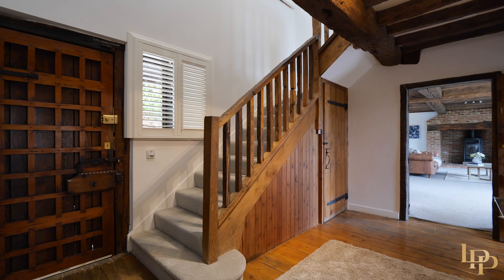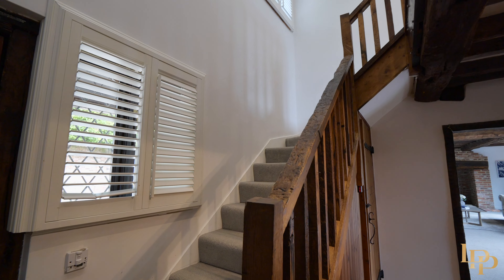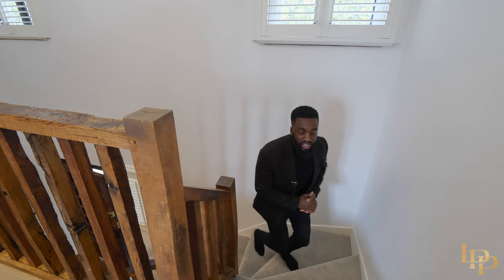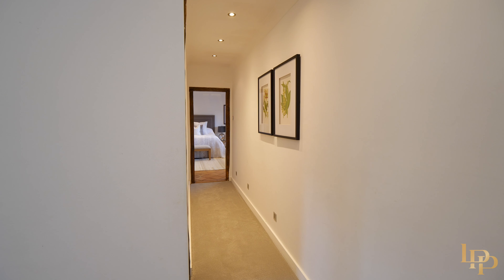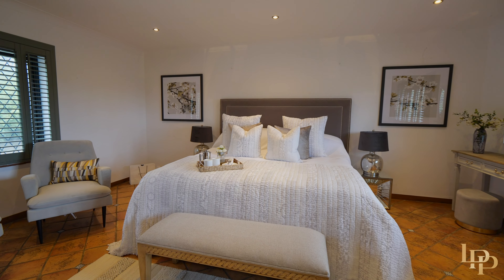Before I take you to the first floor, I really like this custom bespoke door. There are five bedrooms on the first floor — let me take you to the principal bedroom. Into the principal bedroom, we begin with floor to ceiling wardrobes.